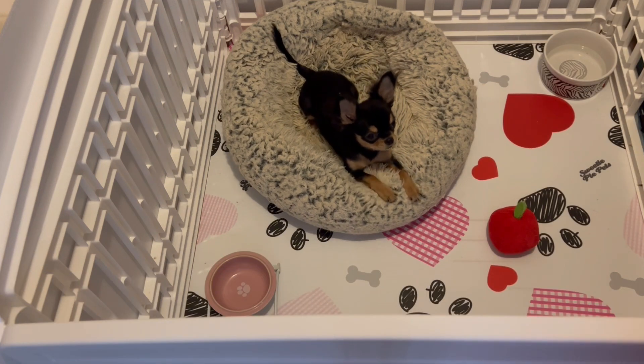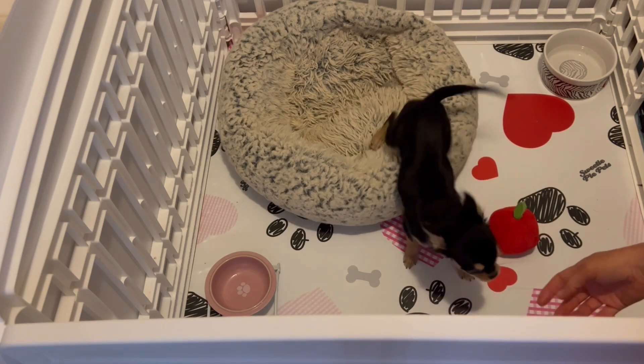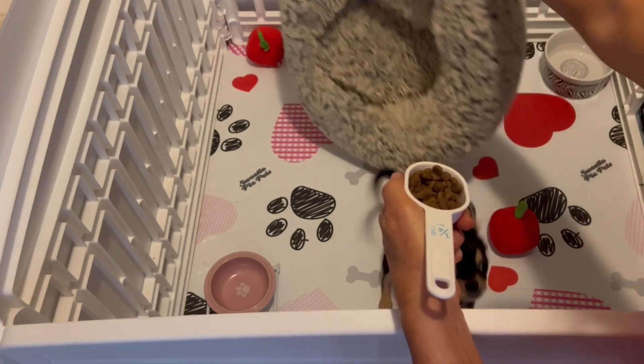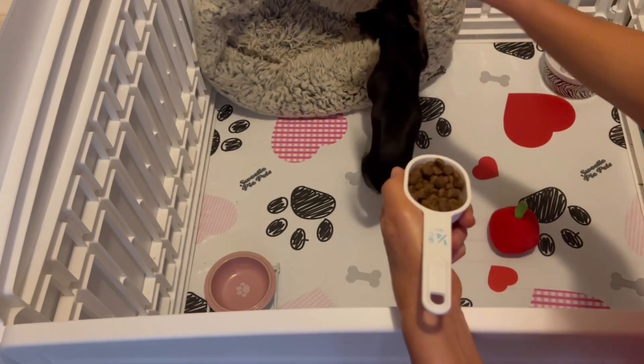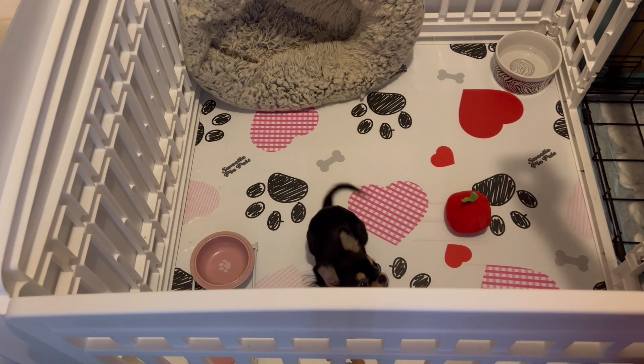So we've also been working on the go to bed command. She's doing good on that. She knows it, but the struggle that we're having is differentiating between the three commands. When I tell her to lie down or sit, if the bed's in there she automatically goes to the bed because she knows that going to bed means getting a treat.